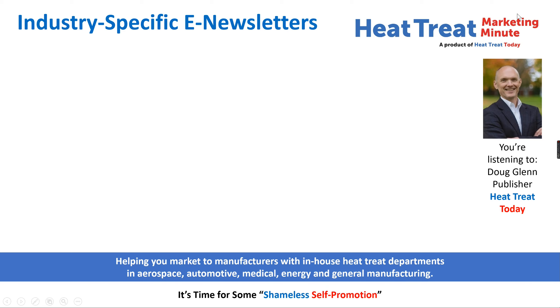Hi folks and welcome to some Heat Treat Today shameless self-promotion. This is Doug Glenn, publisher of Heat Treat Today, with some news that may be very interesting to you, especially if you target the aerospace, automotive, medical, and/or energy sectors with your heat treat equipment, components, supplies, or services.